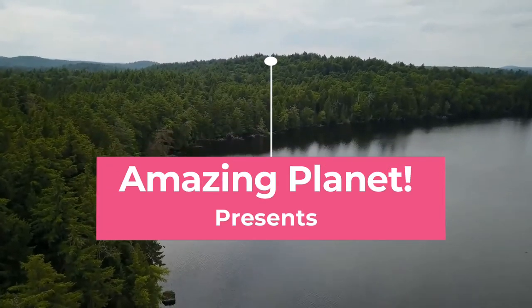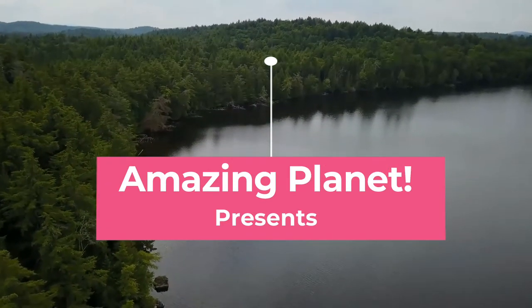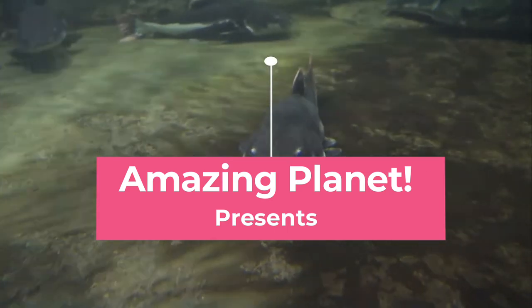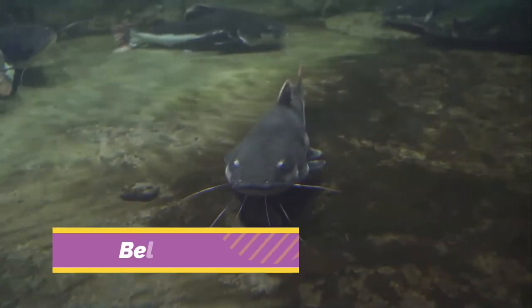Welcome to the world of amazing animals. Stay subscribed — we are covering all possible animals in the world within this series.